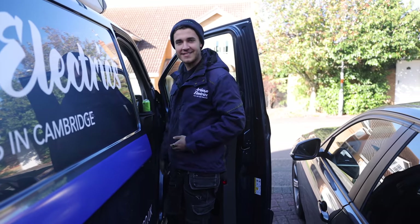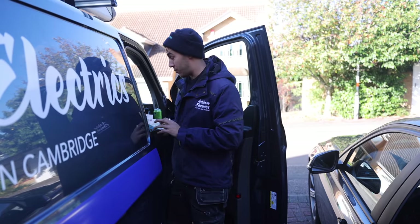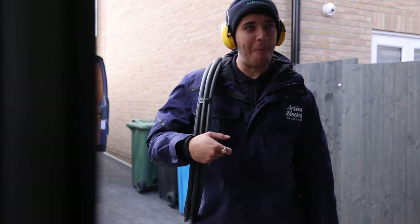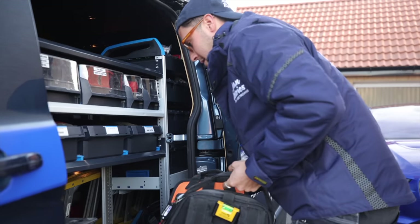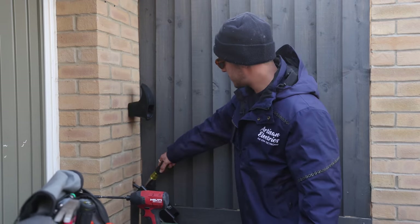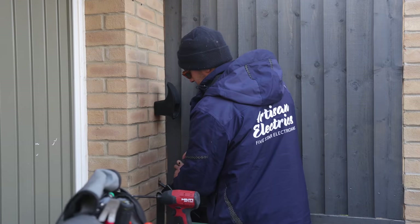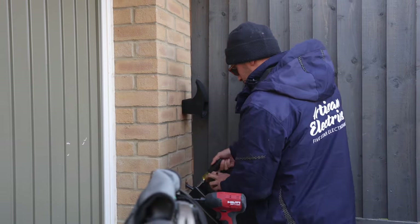Welcome back guys to another episode of Artisan Electrics where today we've got a variety of jobs we're going to be shooting around. It's freezing cold - you can feel our cameraman shaking probably. We are in the Midlands. I didn't actually know that people lived here. It's interesting.